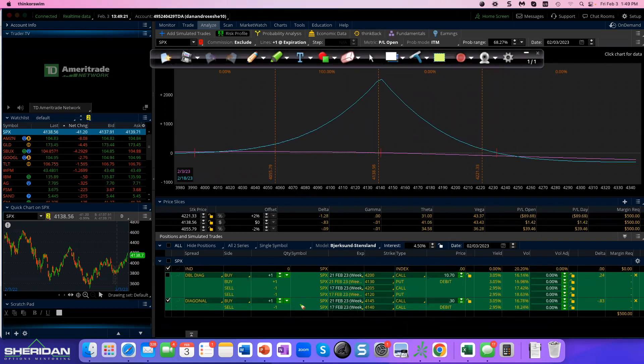I call this diagonalizing a calendar. Same as a calendar — it's a mixed-month spread where I'm buying the further out and selling the closer in. But I sell my at-the-money call, and instead of buying the same strike for my long, I go five or ten points higher. When would I do a diagonal calendar versus a regular calendar? In this case, to get a little short delta — when I think for the next two or three days we have a chance to go down a little bit. If we go the other way, I can adjust.